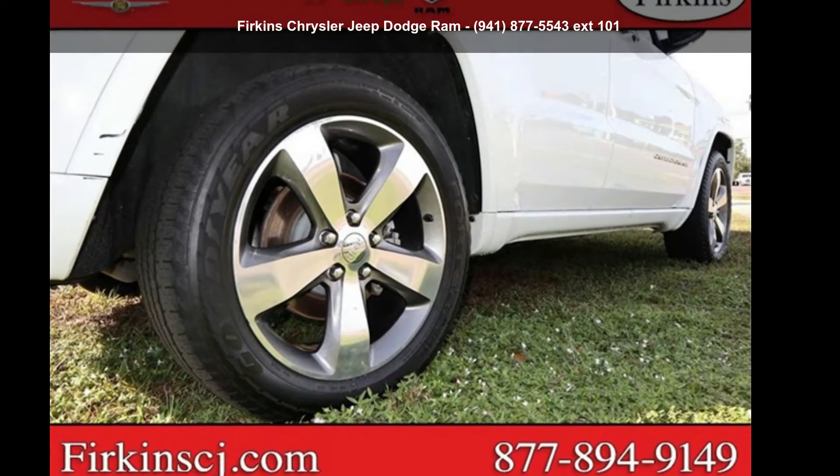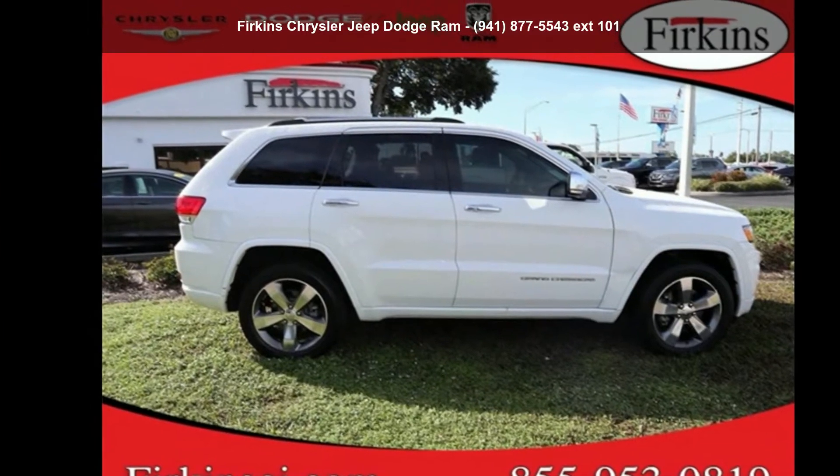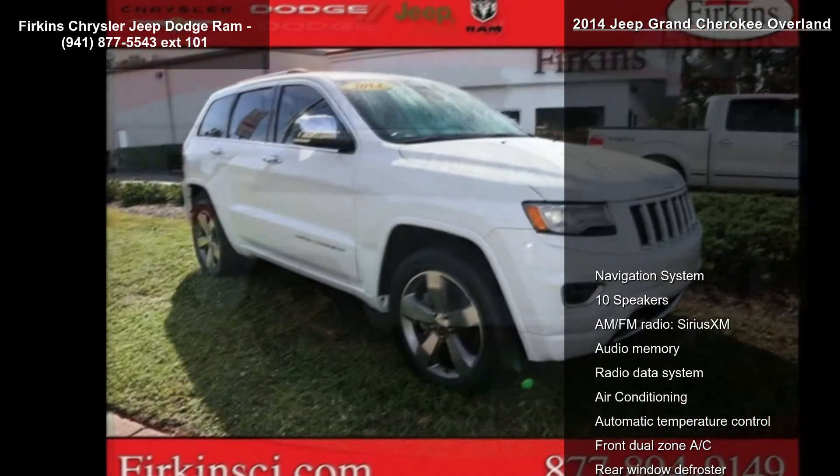Arrive in style with this Jeep 2014 Grand Cherokee Overland. If you are looking for an automobile with great features, look no further.